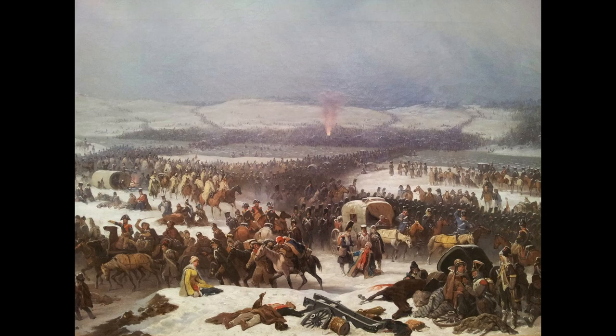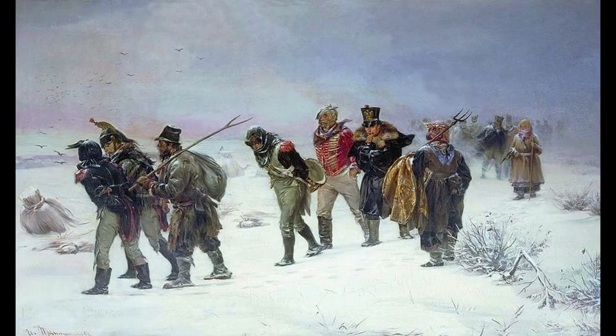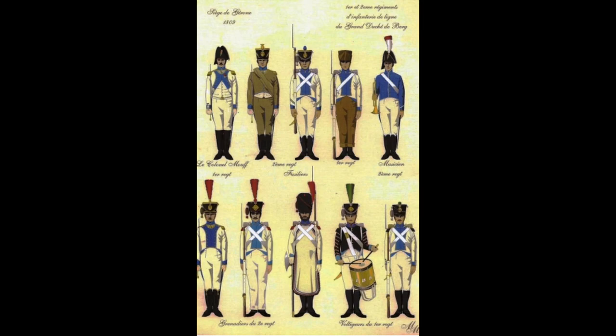Victor's corps then marched to meet with Napoleon and participated at the Battle of Berezina, where they held off the Russian armies at serious losses. The retreat and cold weather continued to lower their numbers, and in the end only 200 troops from the entire country of Berg returned. A new 2nd Infantry Regiment was raised but wasn't available for service during the 1813 campaign.